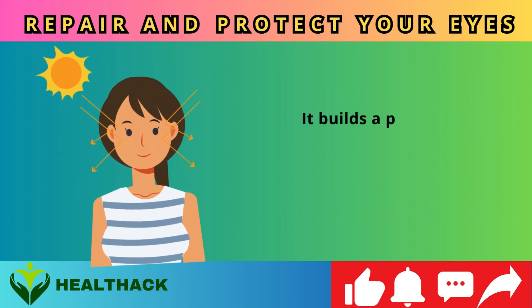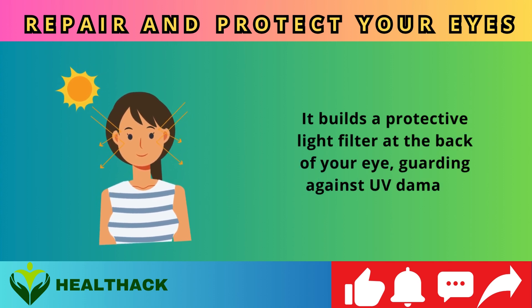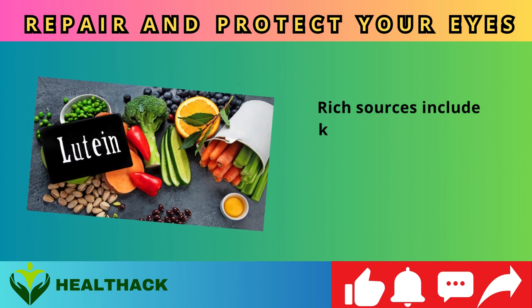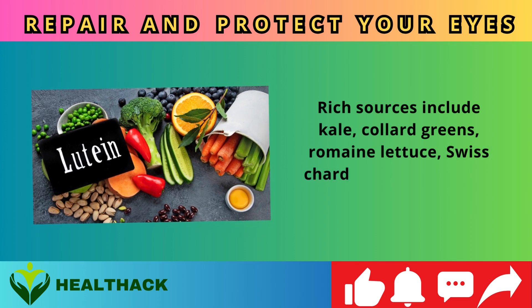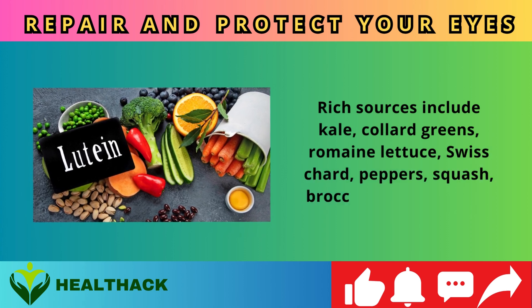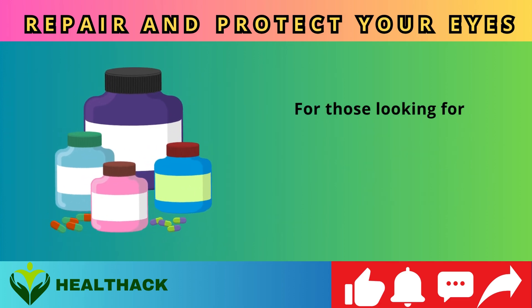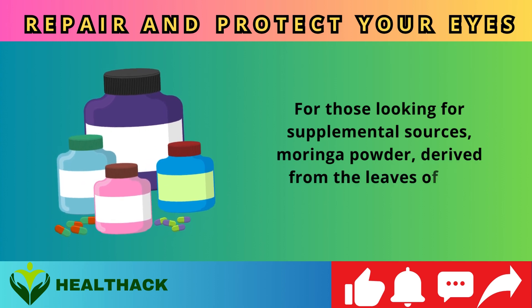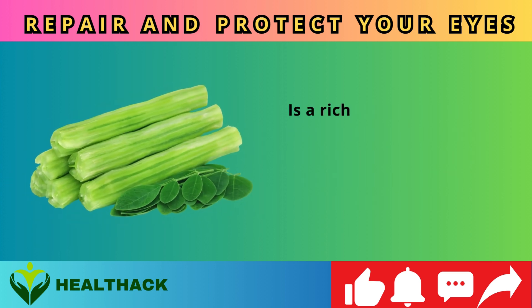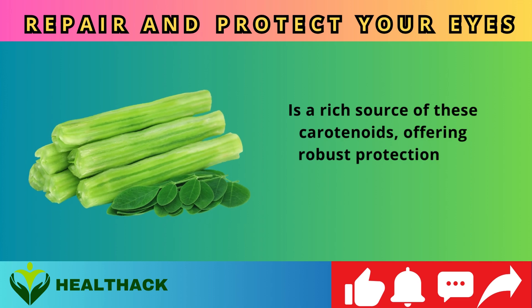Zeaxanthin acts as a protective shield, preventing macular degeneration, central vision loss, and the development of cataracts. It builds a protective light filter at the back of your eye, guarding against UV damage. Rich sources include kale, collard greens, romaine lettuce, Swiss chard, peppers, squash, broccoli, and egg yolks.